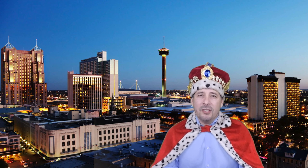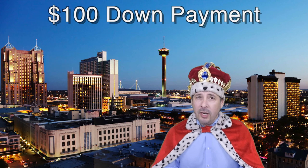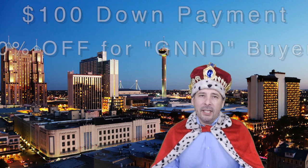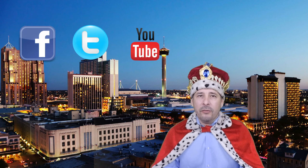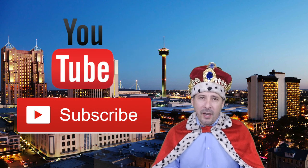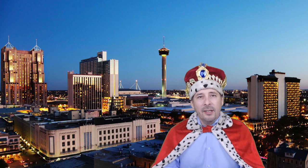HUD regularly offers incentives to buyers like the $100 down payment program and 50% off for certain buyers. Connect with me by clicking on one of our social media links, or if you're watching this video on YouTube, click the subscribe button to be instantly notified of new uploaded videos.